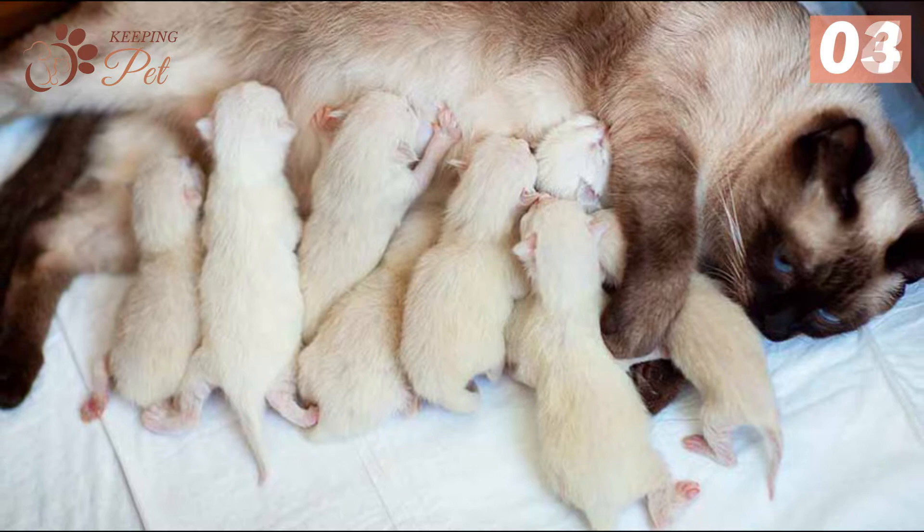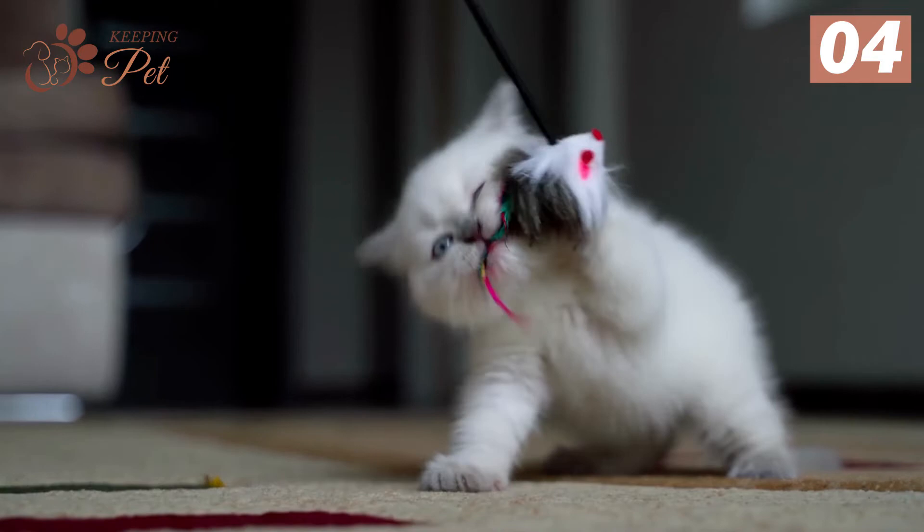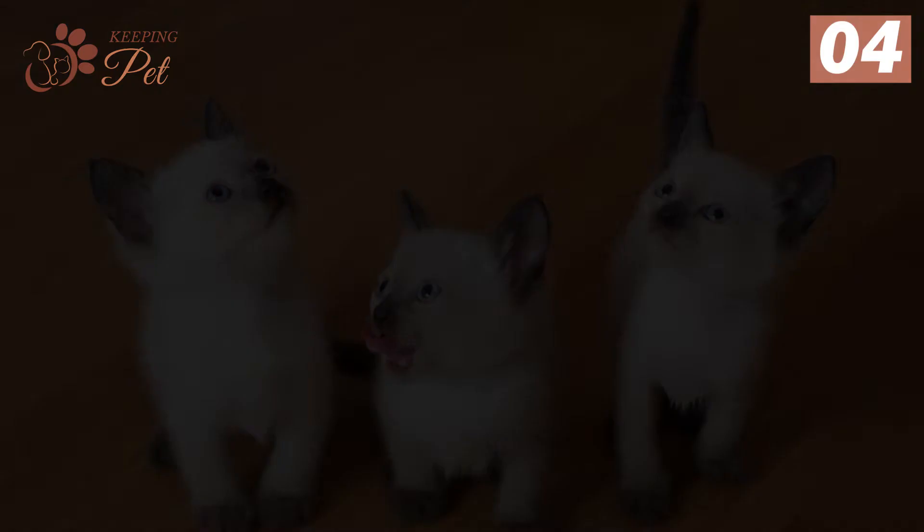Number four: they gain weight fast. Although seal point Siamese cats are known for their slender bodies, they tend to gain weight rapidly. This increases the risk of obesity in seal point Siamese kitties. As long as you are properly exercising your cat, you don't have to worry about unhealthy weight gain. However, you will have to be careful about the caloric intake of your kitty.